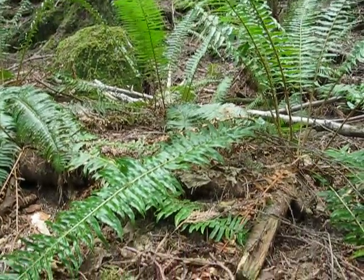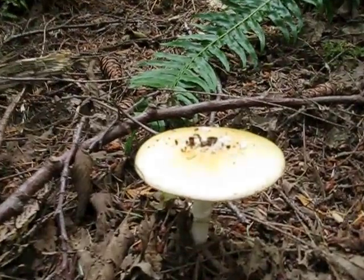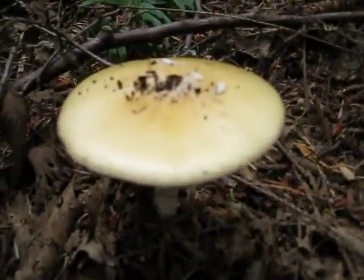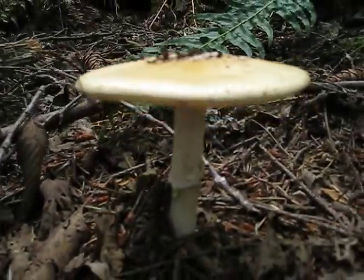But not all mushrooms are good mushrooms. Here's an example of a very dangerous mushroom that you should totally avoid — this is the Amanita phalloides, or the death cap.